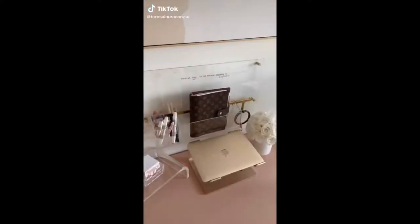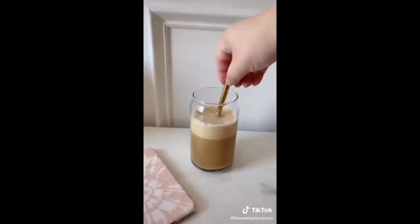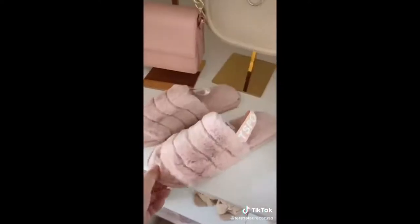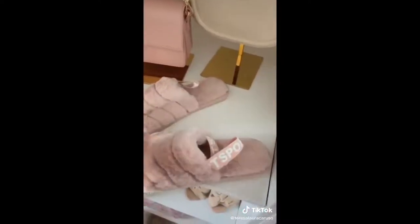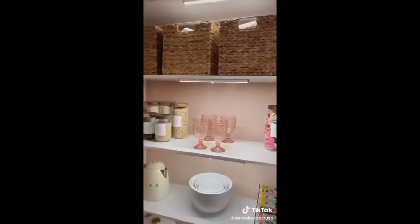Amazon Favorites Part 34: A travel makeup organizer — it has space for brushes and products and I love that it's soft so you can squeeze it into any bag. These can-shaped glasses that are great for iced coffee. These fuzzy slippers look just like a pair I wanted from UGG, but they were a fraction of the price. Wipes for cleaning your electronics, and LED strip lights for my closet.